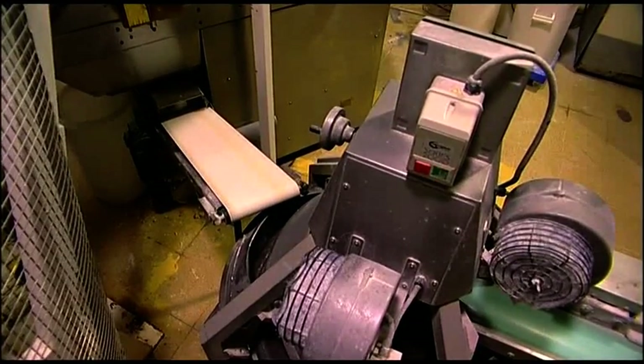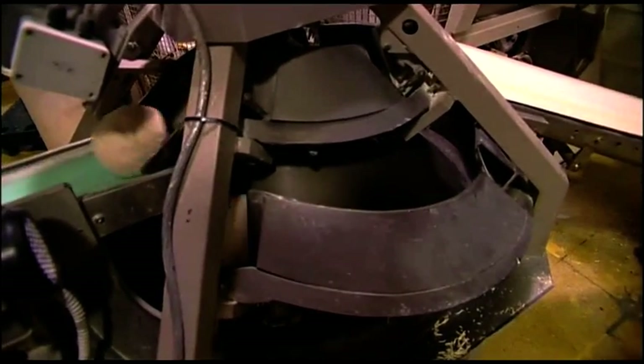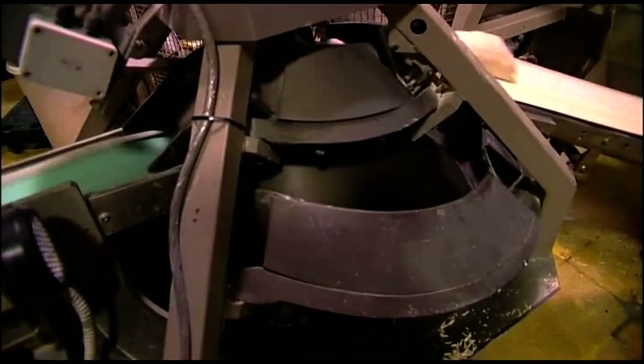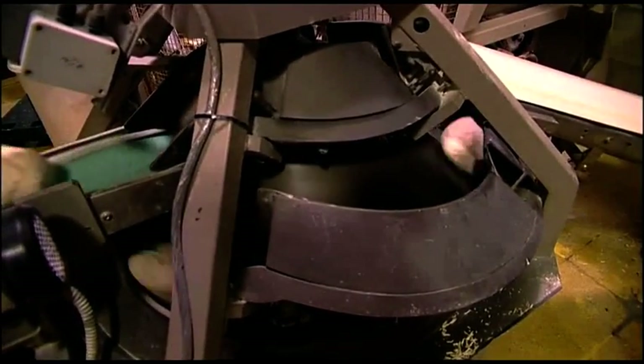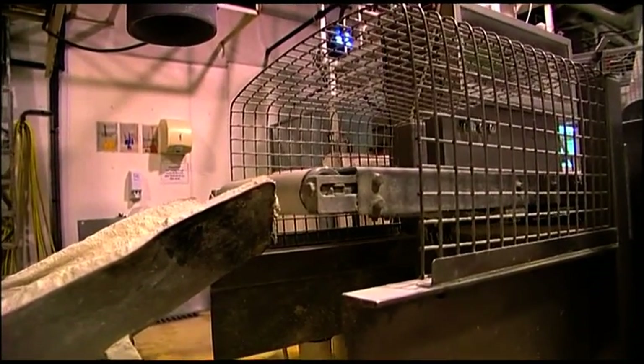The divider cuts the dough into smaller pieces. Each small piece is shaped on this machine which looks like a helter-skelter. The dough is then weighed and if it's underweight it falls into a clean bin and is returned to the divider.